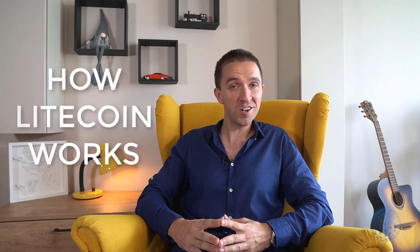Hello, crypto investors. In this video, I will teach you how Litecoin works and you will learn the future of Litecoin. So what is Litecoin used for?